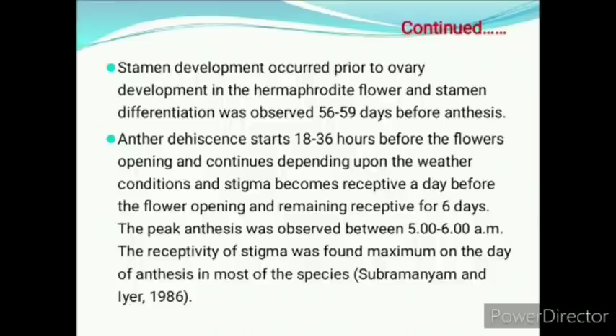Anther dehiscence starts 18 to 36 hours before flower opening and continues depending upon weather conditions. Stigma becomes receptive a day before flower opening and remains receptive for 6 days. The peak anthesis was observed between 5 and 6 am. The receptivity of stigma was found maximum on the day of anthesis in most of the species.